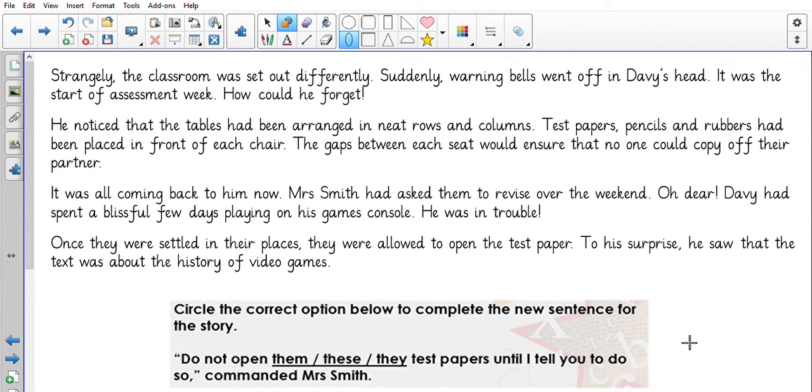I think this might be the last one now. Circle the correct option below to complete the new sentence for the story. 'Do not open them test papers until I tell you to do so, commanded Miss Smith.' Or 'do not open these test papers.' Or 'do not open they test papers.' Which one do you think? It should be 'these.' Lots of people say 'them,' but we know that's incorrect. 'Do not open these test papers until I tell you to do so.'